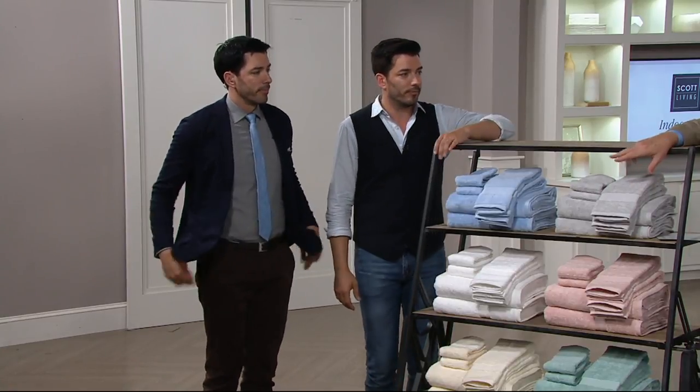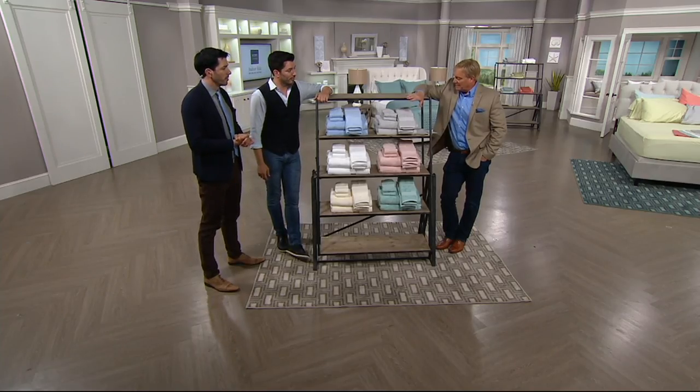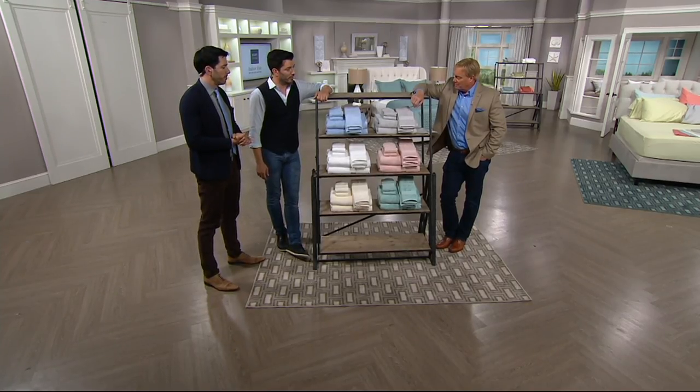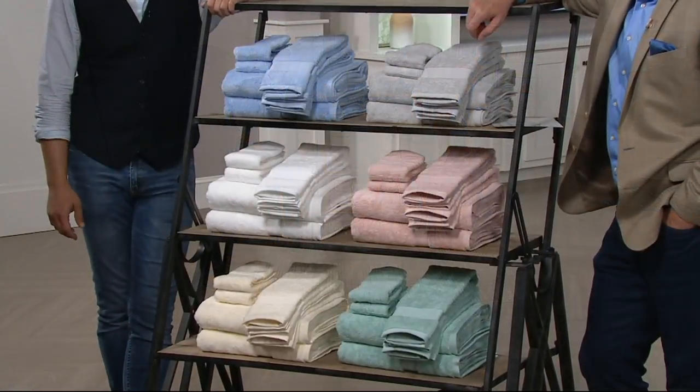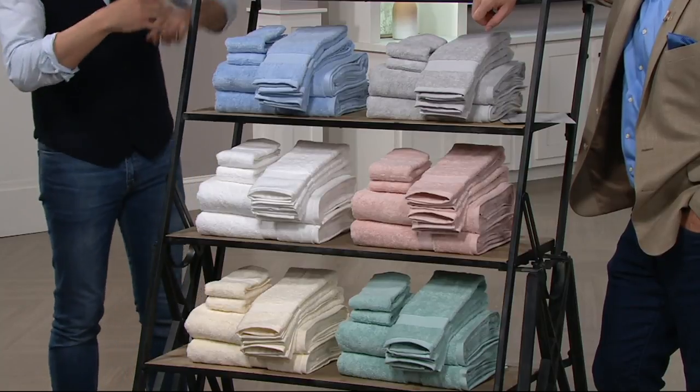There are colors, and here's what you're getting: two and two and two. Two of the big bath towels, two of the hand towels, and two of the washcloths for each set.